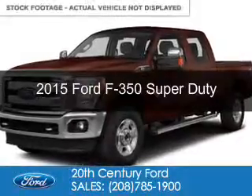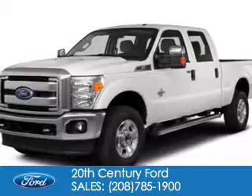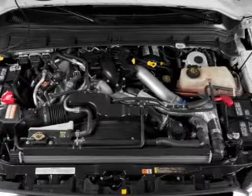This is a new 2015 Ford F-350. It's powered by four-wheel drive, a 6.7 liter eight-cylinder engine, and a six-speed automatic transmission.